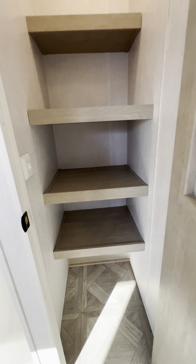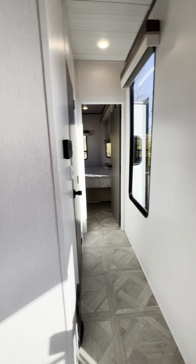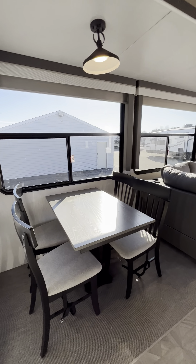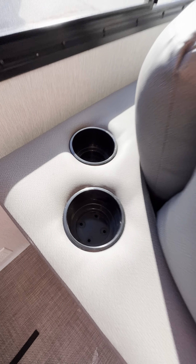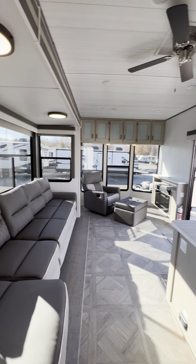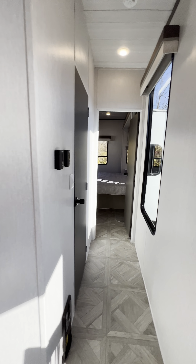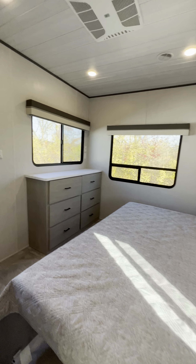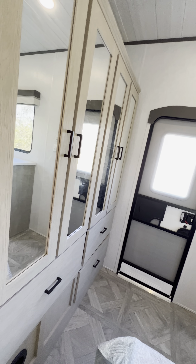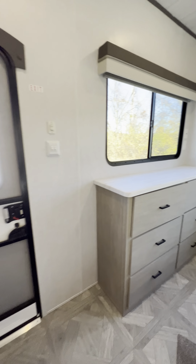There's a nice big pantry, table and chairs, and even cup holders back here. This is a cool camper — great if you get a seasonal site or some property. There's closet space and dresser drawers too.